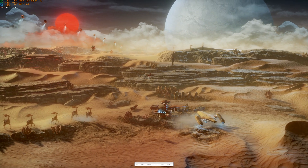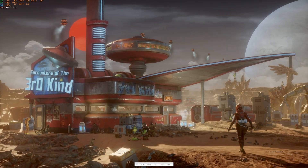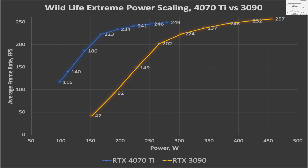I ran the same power scaling test on the 3090 in Wildlife Extreme and adjusted the power limit from 40% up to 120%. At the stock configuration at 100%, it achieves 246 fps. Increasing the power limit to 120% improves frame rates 4.5% to 257. Going the other way, at 70% power limit the performance drops 18%, and then performance falls off a cliff below 70%. I then plotted the power scaling of the 4070 Ti on the same chart, and wow, is the 4nm TSMC process a lot more efficient than Samsung's 8nm node used in the 3090.